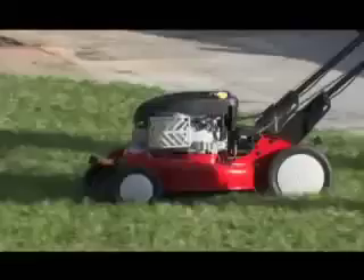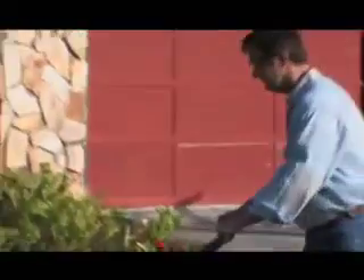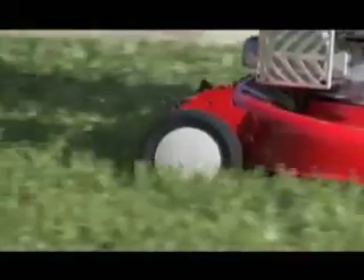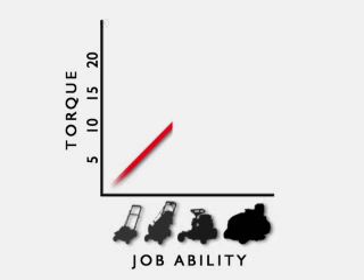Gross torque as a power rating makes the most sense when it comes to measuring the power of a walk-behind lawnmower engine, because torque measures the power delivered to the cutting blade. An engine with more torque will produce more rotational power to the blade, making cutting your lawn easier. And it will allow you to mow even thick, tall grass without the engine bogging down. The higher the gross torque rating, the more power the engine will produce to get the job done.